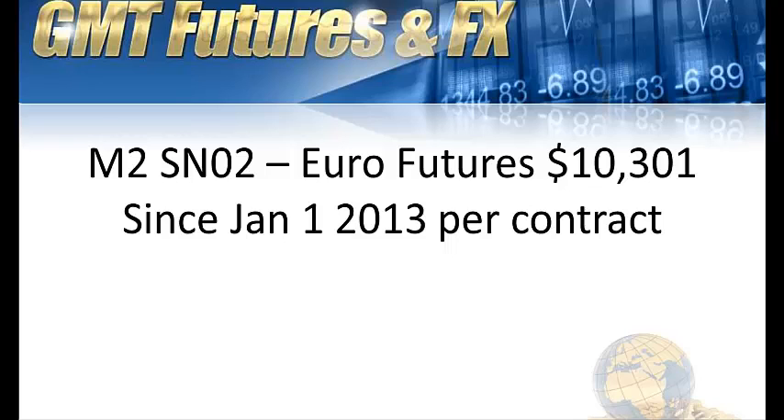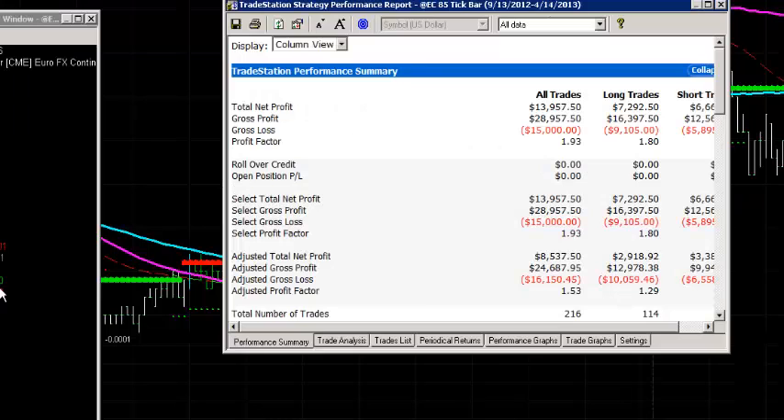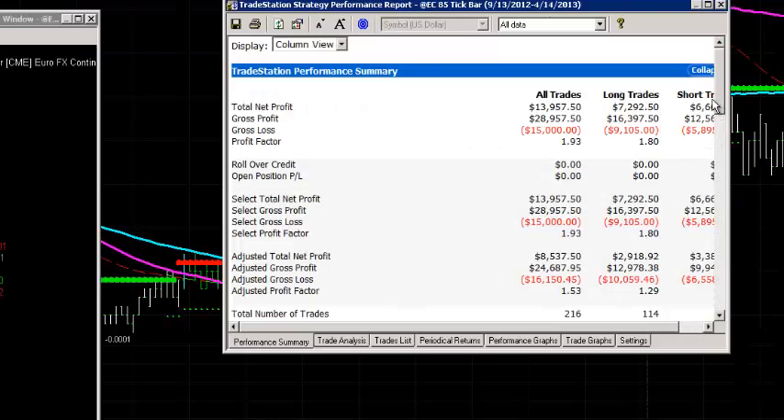Key stats: average trade net profit, the drawdown — we'll look at all the things that this system is doing and we'll see exactly how it's been running on a weekly basis. We'll also have a look at the monthly stats for this strategy. On the momentum strategy, what I've got here is the Euro Futures, and you'll see that this strategy is performing extremely well. It's produced $13,000, almost $14,000 over the last seven months. It's actually produced $10,000 since January, and that's what I mentioned before, per contract.